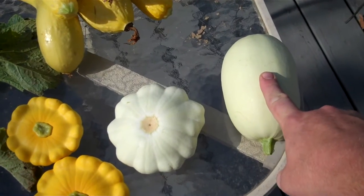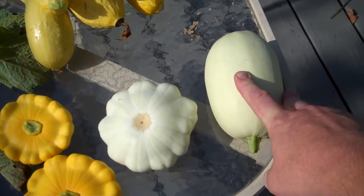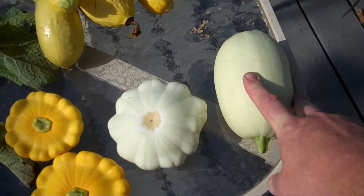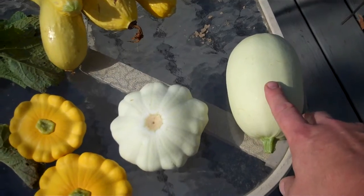And then this last one that I picked — I didn't realize until after I picked it, but I think it's actually a spaghetti squash. So I shouldn't have picked it yet, but I'll let the next ones go and see what they end up looking like. But I think that's what it is.